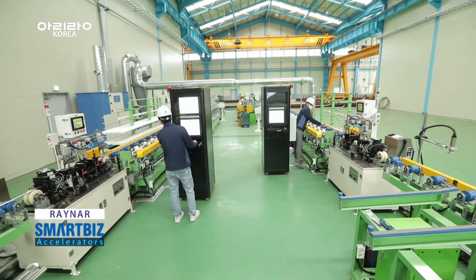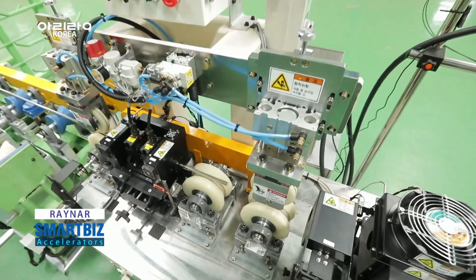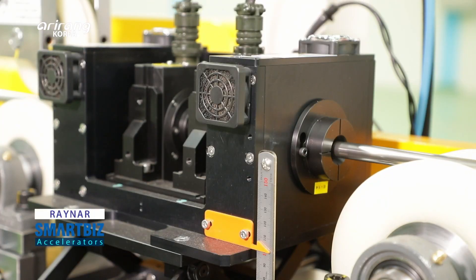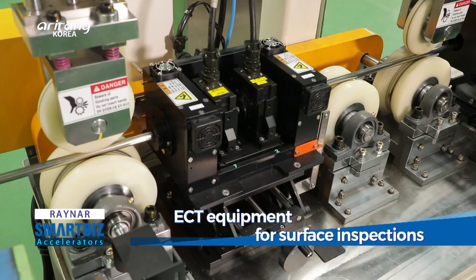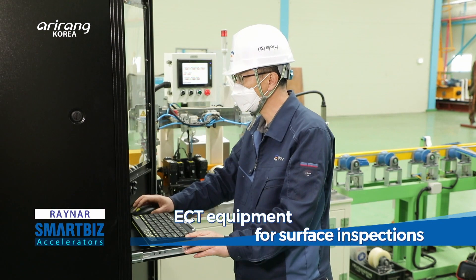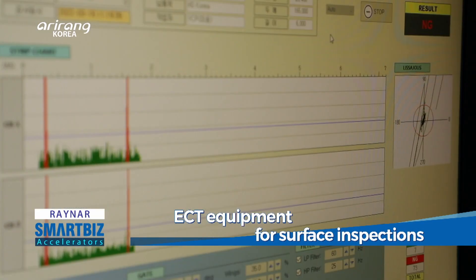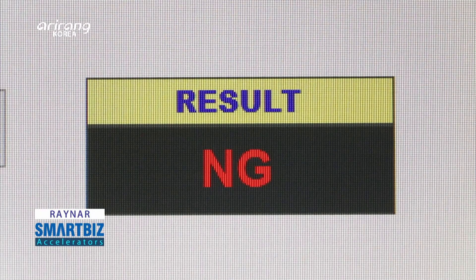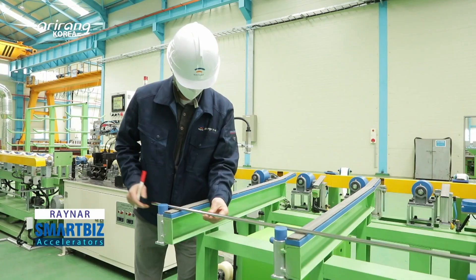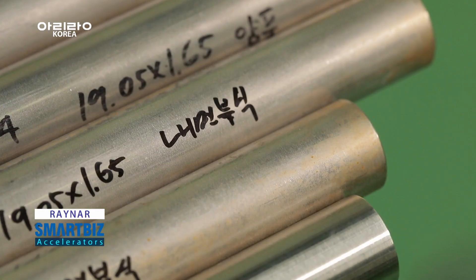The inspection equipment of Rayna has been used for the testing of finished products in different component materials production sites. The ECT or eddy current testing equipment is a type of rotational ultrasonic device and rotates around metal tubes and wire tubes to check cracks and bubbles. As a result, defective products can be detected rapidly at industrial sites and it can contribute to tackling the causes of defects.